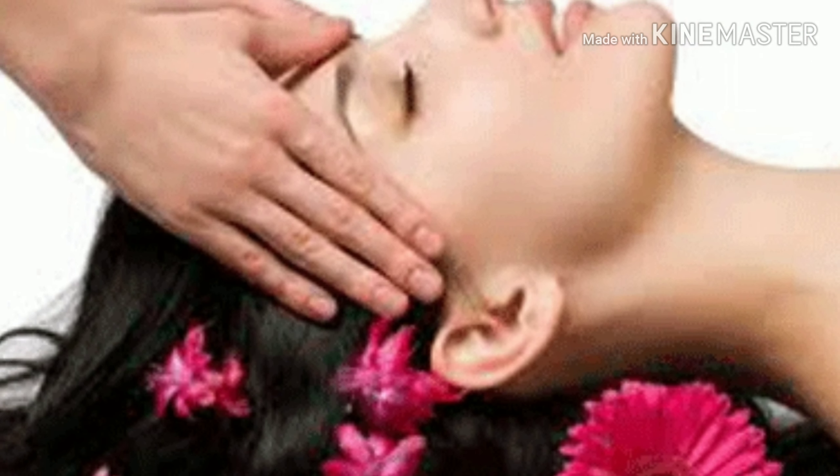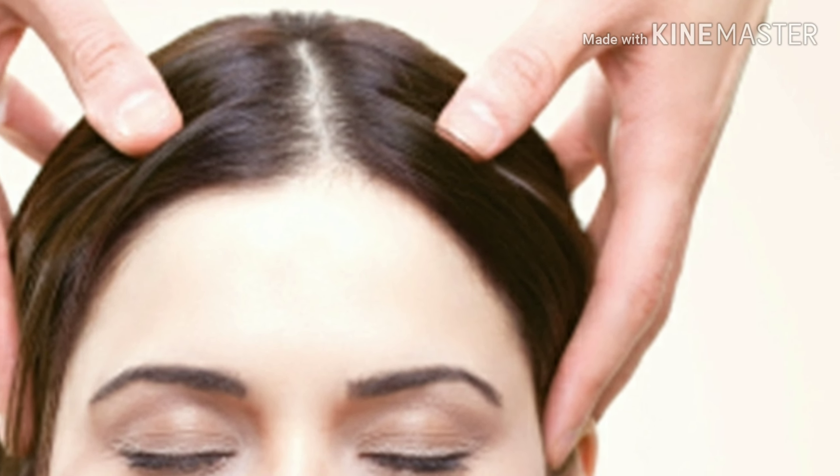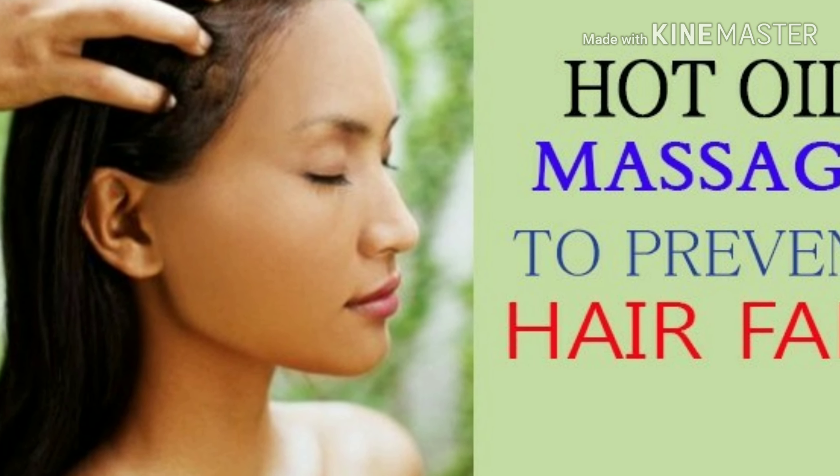First is hot oil massage. Heat some coconut or almond oil and slowly massage it into your scalp using your fingers. It increases blood flow to the hair follicles, enhances the strength of the roots, and conditions your scalp.